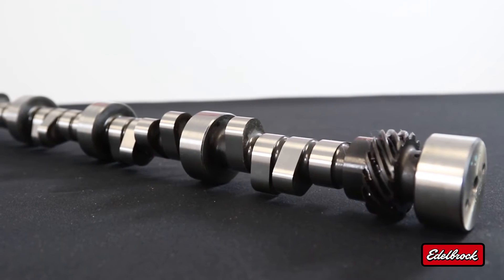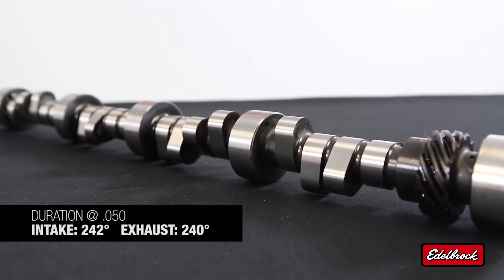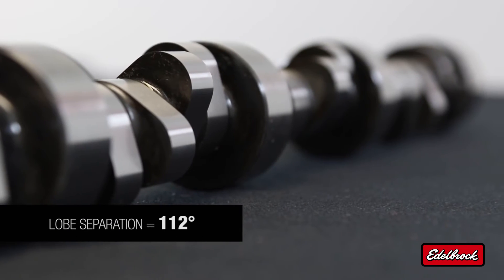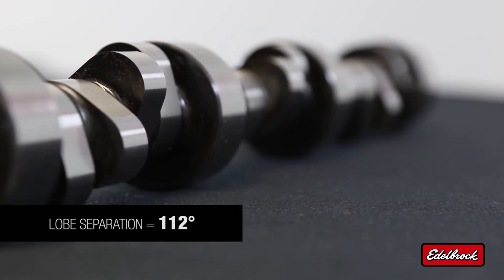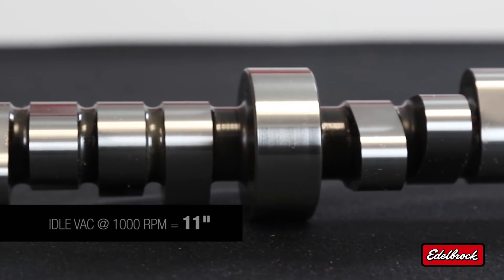Let's get down to the numbers, because that's what everybody really wants to know. This camshaft features a 242 degree intake and a 240 degree exhaust duration at .050. Lobe separation measures in at 112 degrees and also features a 107 degree intake centerline, delivering 11 inches of vacuum.